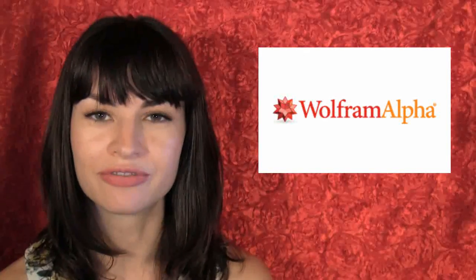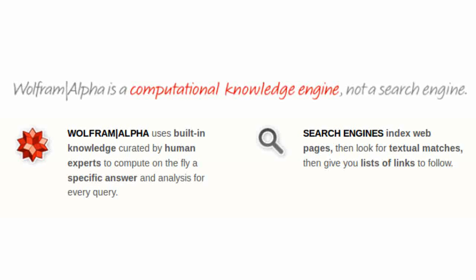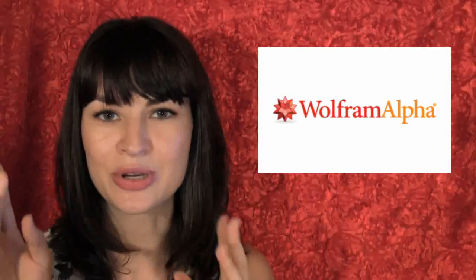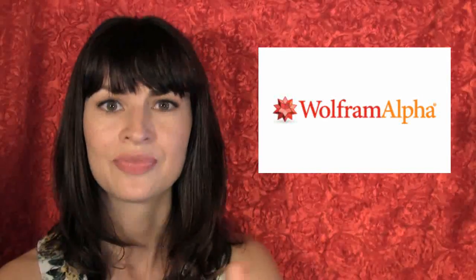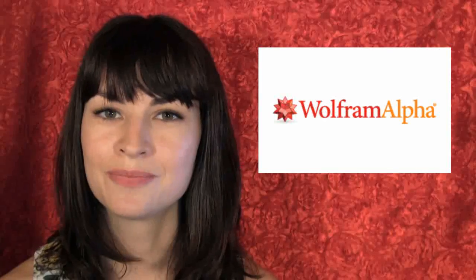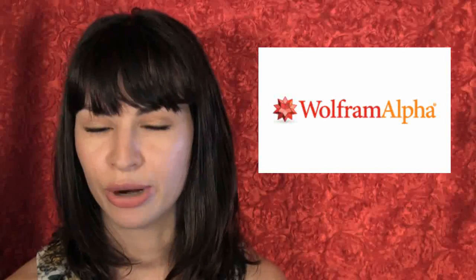Wolfram Alpha calls itself a computational knowledge engine, which is markedly different from a search engine. You just plug in questions and it uses special algorithms to give you answers about things like chemistry, history, math, physics, and even games. If you are a data head, which I suspect some of you might be, I think you would get a never-ending brain gasm by visiting Wolfram Alpha.